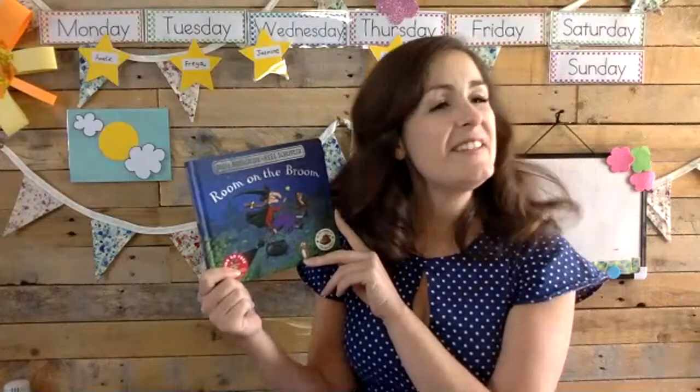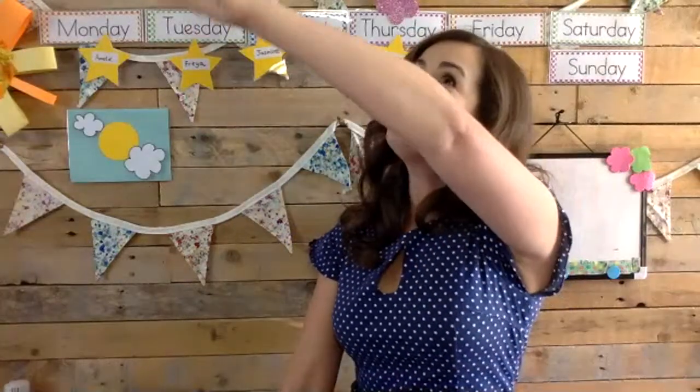And that was Room on the Broom by Julia Donaldson. Thank you so much for reading that along with me. It was so lovely to see you all joining in with that flying broomstick flying into the air.